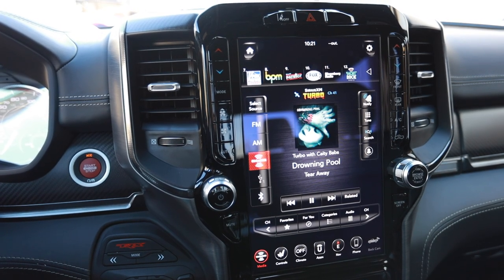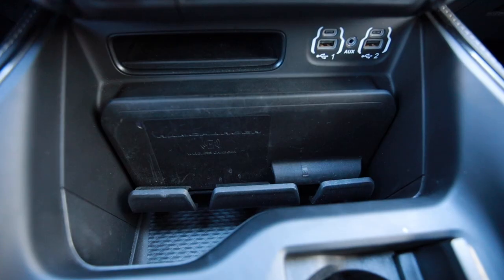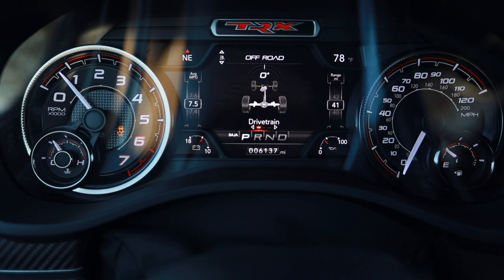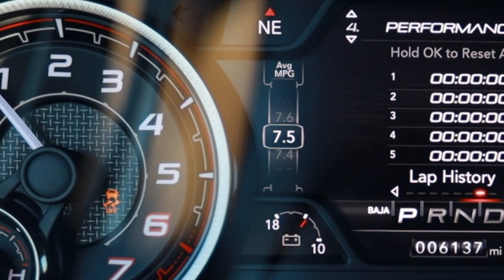As far as the tech features go in here, I already reviewed the Ram EcoDiesel that was fully loaded and had the same infotainment - there's a link above to that video. The gauges have a few T-Rex-specific Easter eggs, like the fact that it says T-Rex on your gauges. Right now I'm on the off-road menu with features you can check out, plus performance menus, and you'll also notice your average miles per gallon will usually be in the single digits.